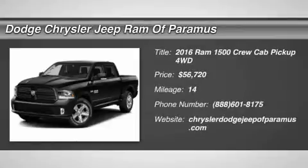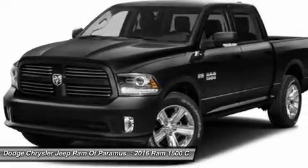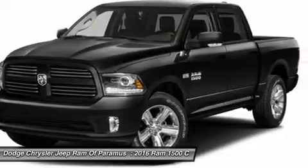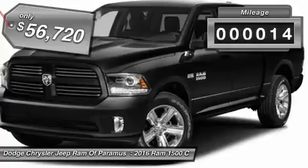2016 Ram 1500. When the Dodge Ram 1500 went against the Chevrolet Silverado, Ford F-150, and Toyota Tundra, which are all excellent trucks in their own right, the Ram took home the prize for its well-rounded strengths. This vehicle has less than 100 miles.